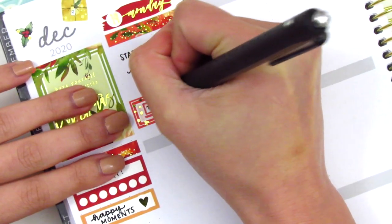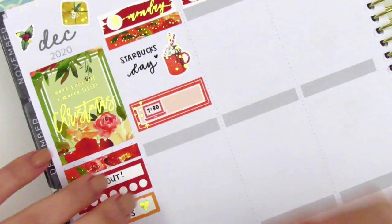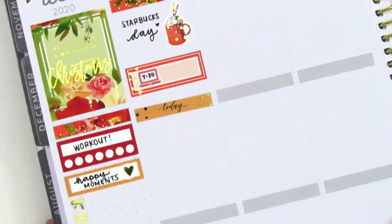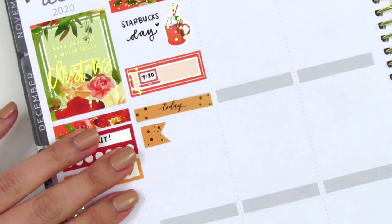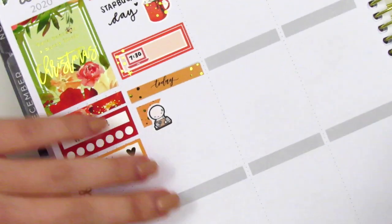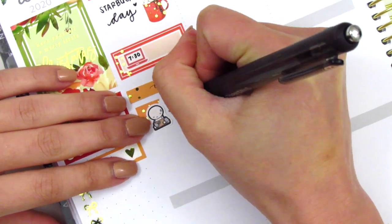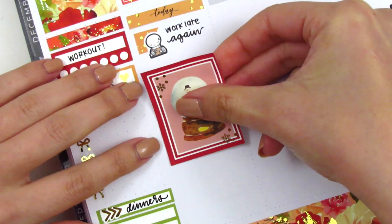I had a 7:30 meeting, which I marked using a third box and a laptop sticker from Nicole Hutch Designs. Then I used a Today header from the kit — I love her font, it's so dainty and so pretty. I used a layering flag with a Coffee Monsters Co. emoti to mark that I had to work late again on Monday.